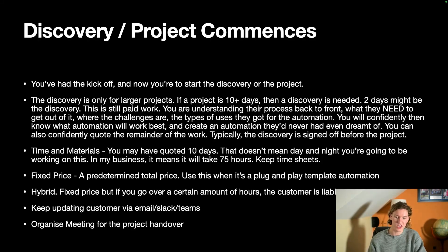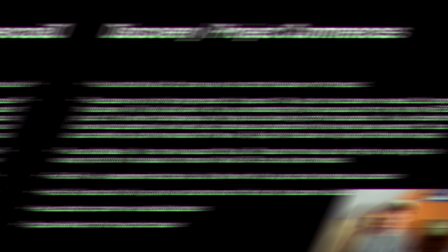Once you've completed the project, organize a 15-20 minute handover meeting. But before that, end-to-end testing is absolutely crucial — a quarter of the whole project time must be dedicated to testing. You can't hand over a project and have it break straight away; it will completely ruin your credibility. Take everything into account: what they could click, what could go wrong. Keep testing until it breaks so you know how to fix it and prevent it from happening again.